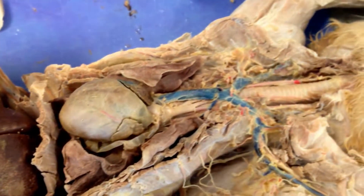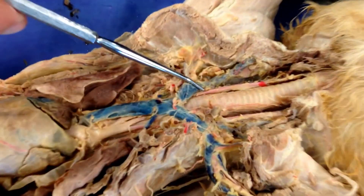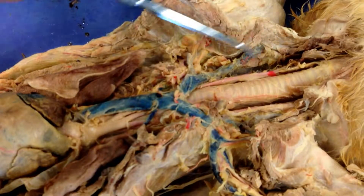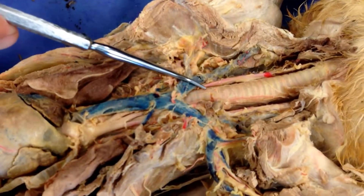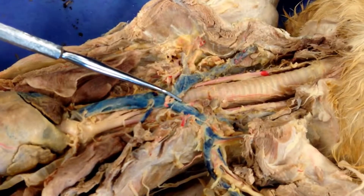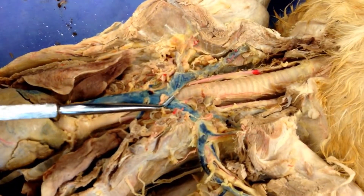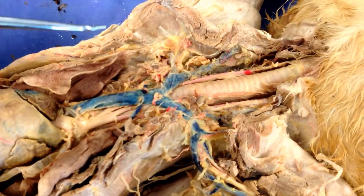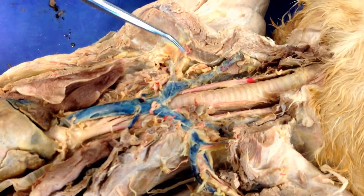So they both feed right into the right atrium. The brachiocephalic veins are this chunk right here — it's all the blood coming back from your head and arms. Brachio is arms, cephalic is head. So from here to here on each side: that's the right brachiocephalic, and here's the left brachiocephalic vein. The veins from the arms and the head come into there, so the jugulars feed right into there.